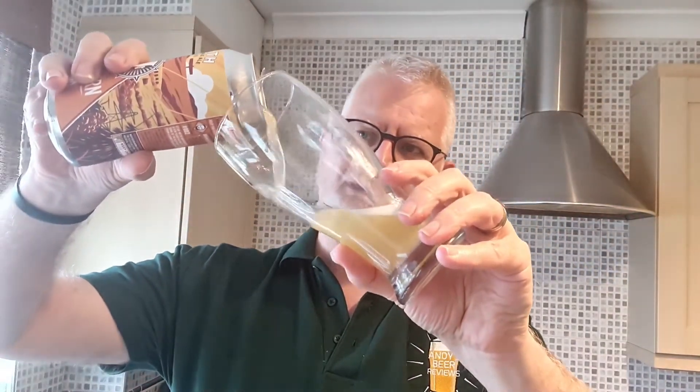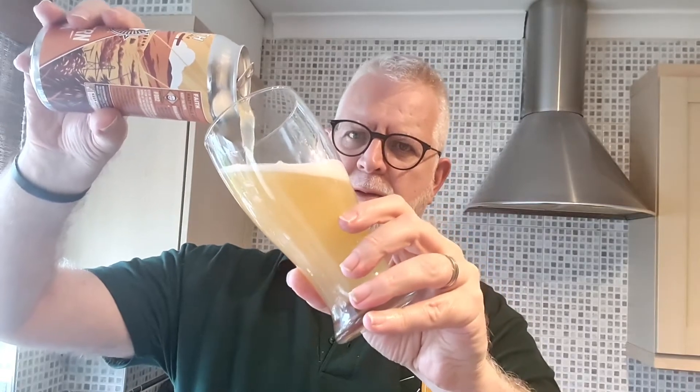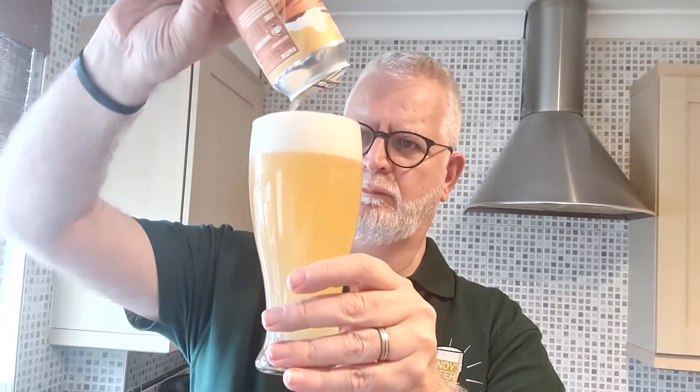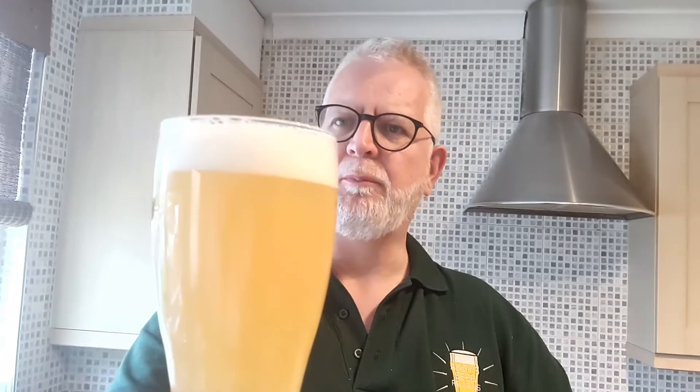We are going to get it out of the can into a glass so we can think about it on camera. It's poured a nice pale, hazy straw colour. The colour is really good — a little above one finger of fluffy, very fluffy white head. Really good head. I'm seeing a tiny little bit of carbonation, not a lot going on in there, but a little bit of carbonation. Looks good.